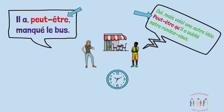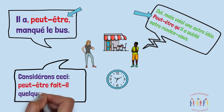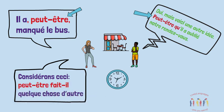And Marie comes back with, "Peut-être fait-il quelque chose d'autre?" — Maybe he's doing something else. Here, Marie has inverted the verb and the subject pronoun il after peut-être.